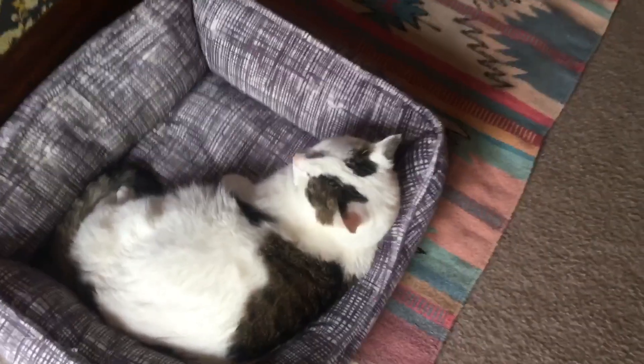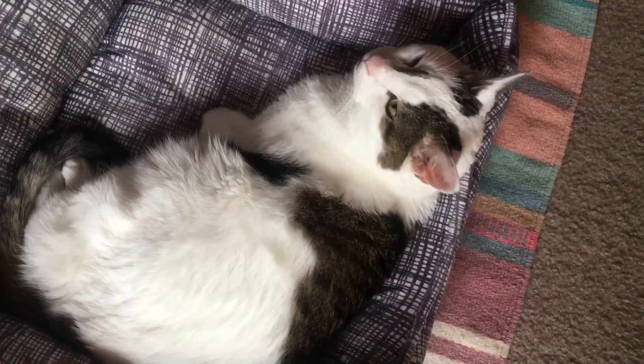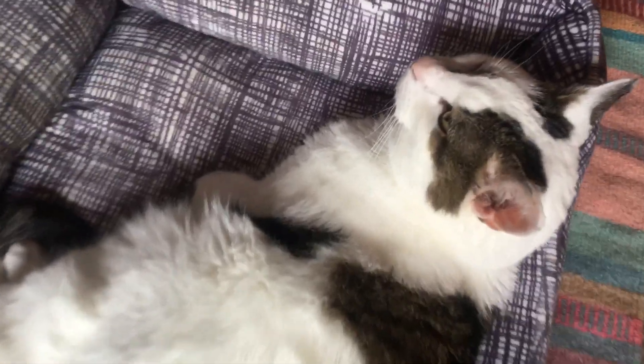You guys saw me fix my sleep mask yesterday — this is how it actually fits me now. I've been branded. This guy's been extra rambunctious since baby brother moved away.